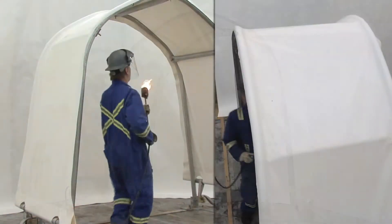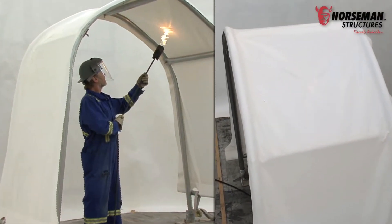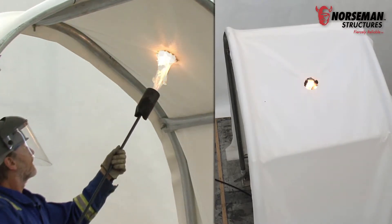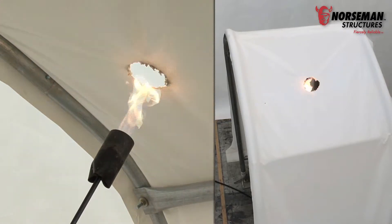To help demonstrate, we held a 25 cm flame 10 cm away from the cover of our test building for 45 seconds. Watch how as the fabric melts, a hole in the cover appears allowing heat and smoke to escape.